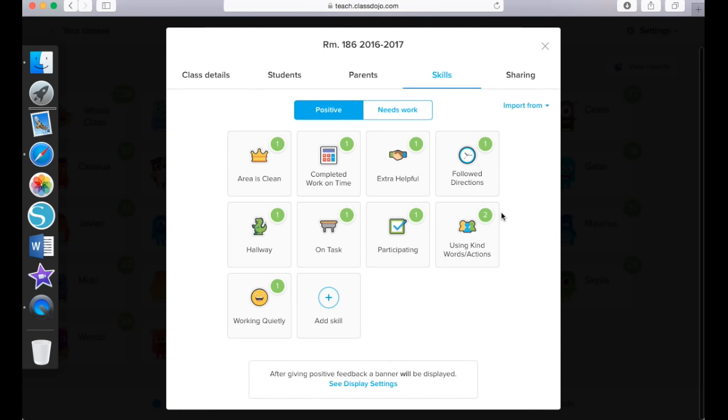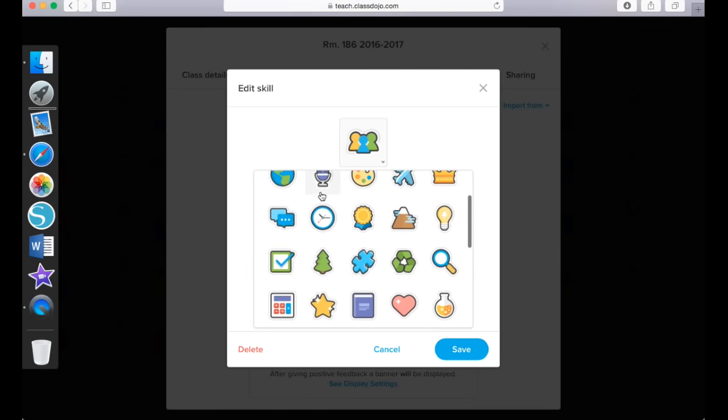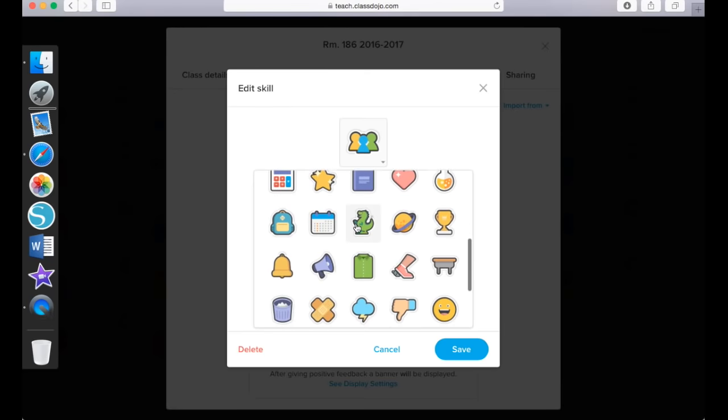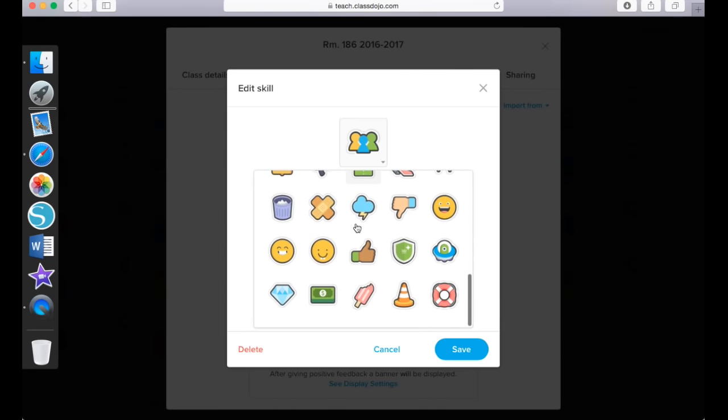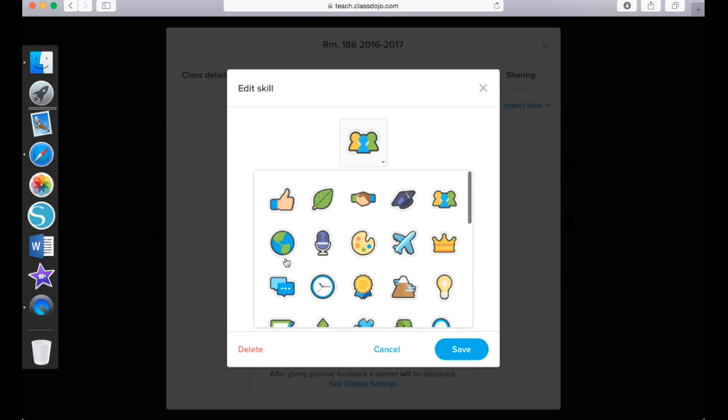I want to show you what it looks like to either add a skill or edit one of your skills. I'm going to hover my mouse over 'using kind words and actions' and click the blue button that says edit. You will notice that for each skill you can choose an icon that matches the skill. For this one I have a group of three friends because it involves other people. You can take a look at some of these icons to choose from — these icons can be used for both positive and negative behaviors.